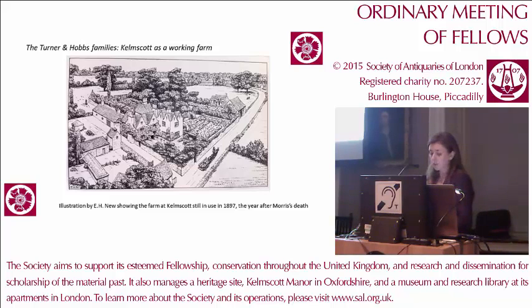Throughout this period it was occupied continuously by the same family who built it, the Turner family, a local family of farmers who became minor gentry when they were granted arms in 1665. In the 19th century, the Turners married into the Hobbs family who were also local farmers. The Hobbs family continued to work the farm buildings even after the manor had been leased to Morris, right until the farm eventually folded in the late 1920s. This meant that Morris always knew Kelmscott as a working farm, and the influence that this rural farming community had upon his artistic and political views was profound.